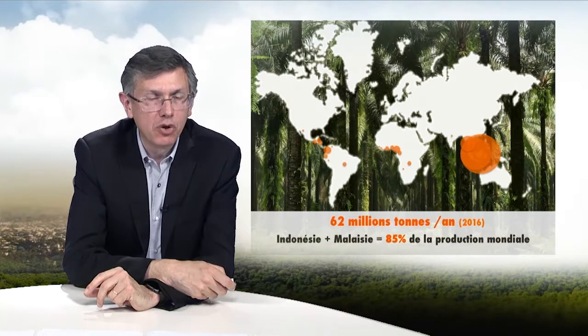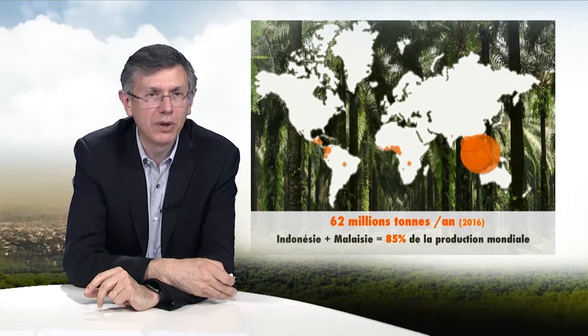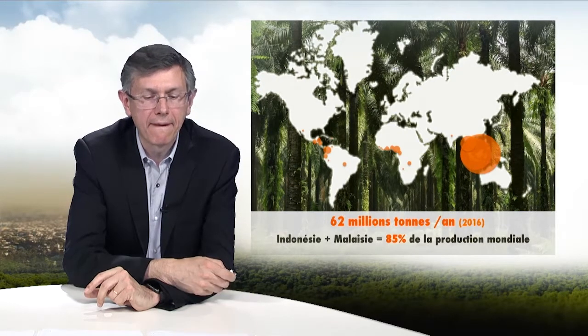Why palm oil? Quite simply because a palm oil tree is one of the most productive plants, with a yield per hectare that can be up to 10% higher than other oleaginous plants. Just two figures: 5.5% of the palm oil surface produced produces 32% of the world's oil production.